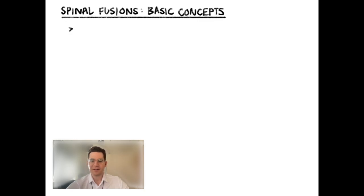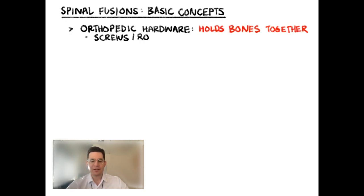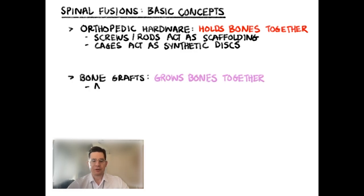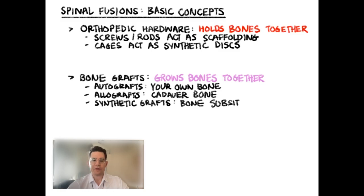So what are the basic concepts for spinal fusions? We use orthopedic hardware to hold the bones together. The pedicle screws and rod systems act as stabilizers that prevent motion at the site of the spinal fusion. The cages act as a false disc to support the interbody space and can help restore the normal shape of the spine. The bone graft is used to actually grow the bones together, so the spinal hardware just holds things in place until the bone graft can take and the bones actually grow together.